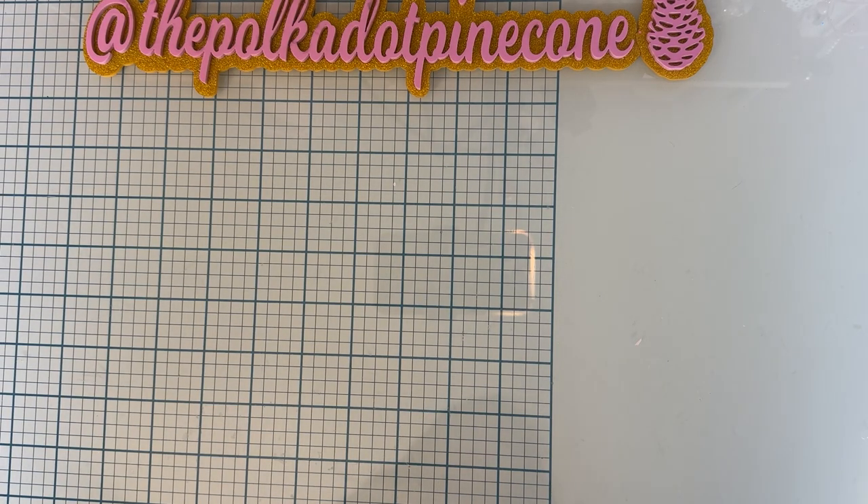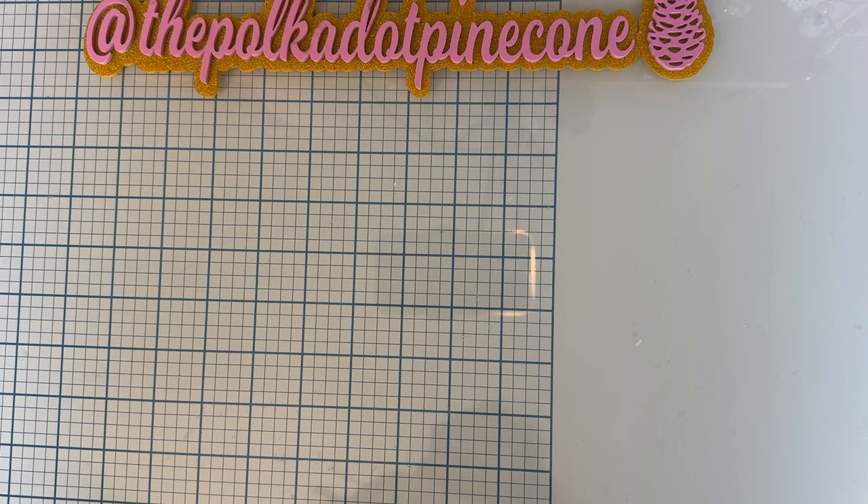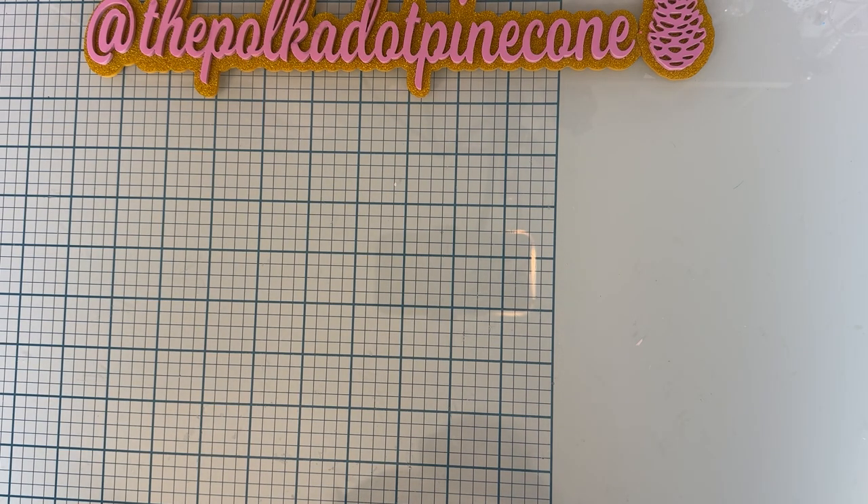Hi guys, it's Monty, welcome back to the channel. Today is going to be a Temu haul. This is not sponsored — I purchased all these items with my own money. I am an influencer for Temu, so I'll list my discount code, the link, and the hundred dollar coupon bundle for first-time users down below, even though this one is not sponsored. I'll also try to do links to the products in case you're interested.